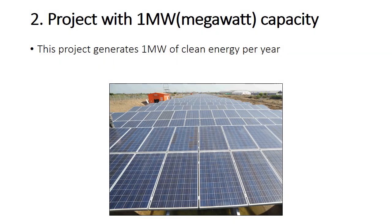The second fact is that this is a project with 1 megawatt capacity. This project generates 1 megawatt of clean energy, which is massive energy produced by solar energy.